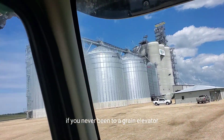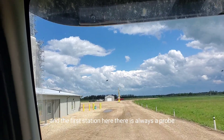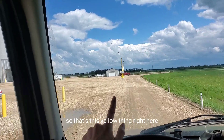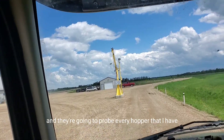First things first — if you've never been to a grain elevator, it's huge. The first station here is always a probe. Well, not always, but most of the elevators have probes. So that's this yellow thing right here. We are going to go right up to that and they're going to probe every hopper that I have.